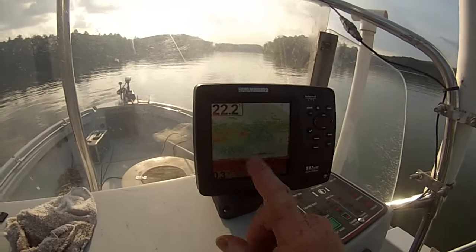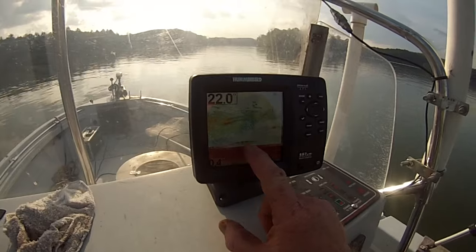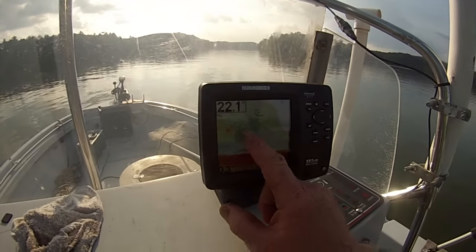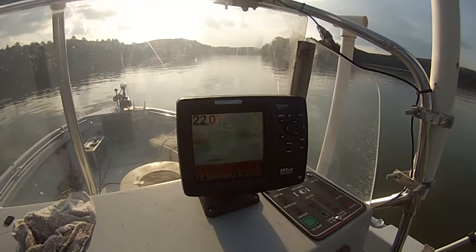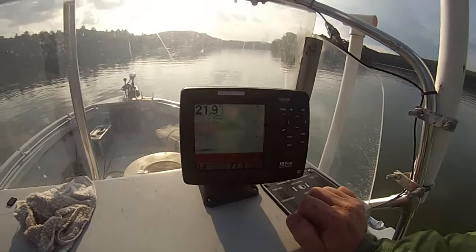You can see all the bait we're going over. Right down here is where the fish are — some stripers or some catfish. We're going over a massive amount of bait right here, and that's what we're looking for. If we can stay in the bait, we're probably going to stay in the fish.